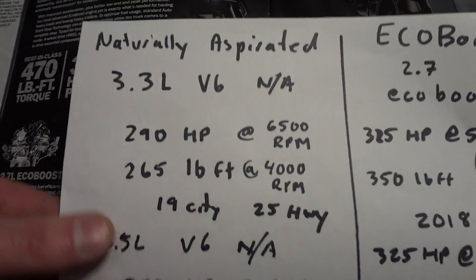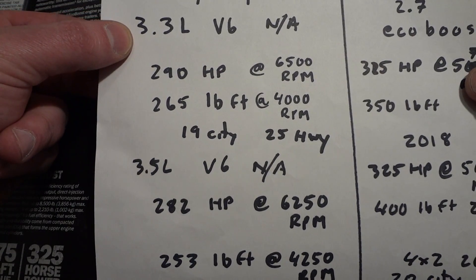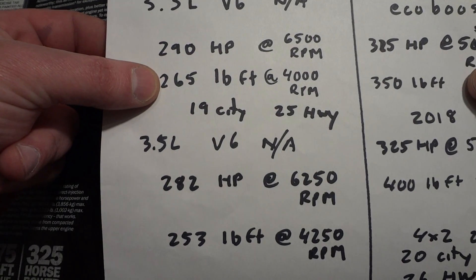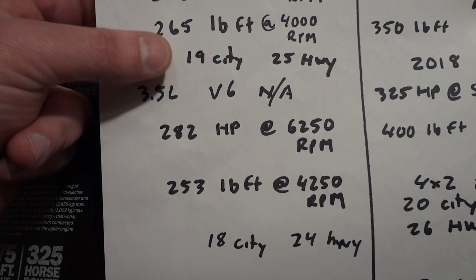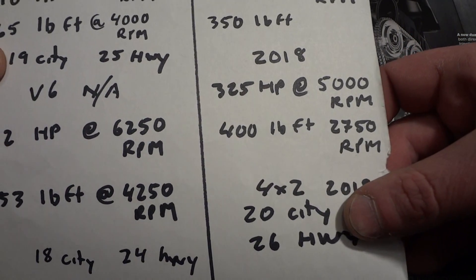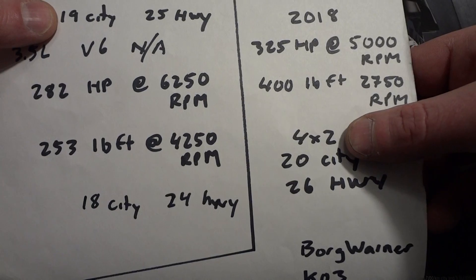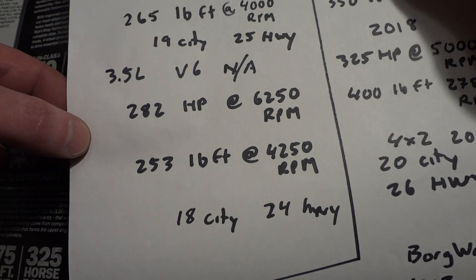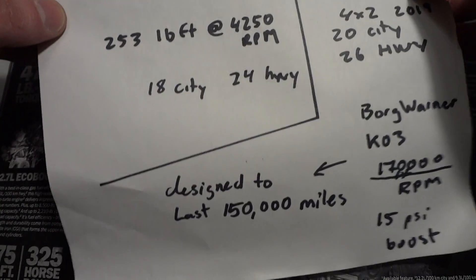For the naturally aspirated options, the 3.3 and 3.5 — the 3.3 from 2018 and up is 290 horsepower and 265 pound-feet. That's not that much lower than the EcoBoost, and the fuel mileage is basically the same: 19 city, 25 highway for the NA versus 20 city and 26 highway for the EcoBoost. For 4x4 it would be even worse, so the mileage is basically the same.